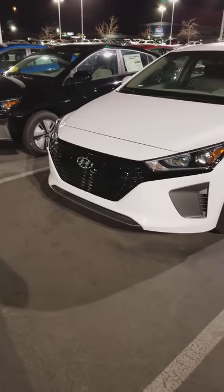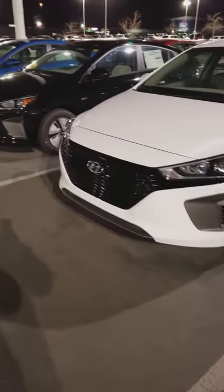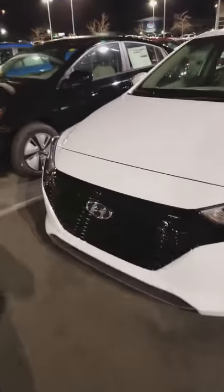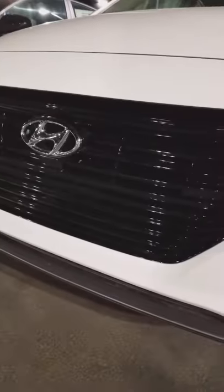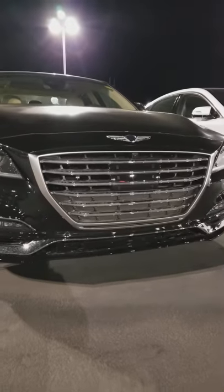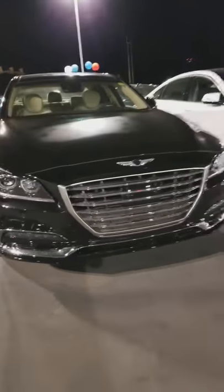Hey folks, Seth here at Murdoch Hyundai. I'm going to talk to you about active grill shutters that come on these hybrids — these nice Ionics that we got here. So, active grill shutters: unlike a normal car where the grill might just be open, air is forced in just by the car moving to cool down the engine. The downside to that is you get more drag.